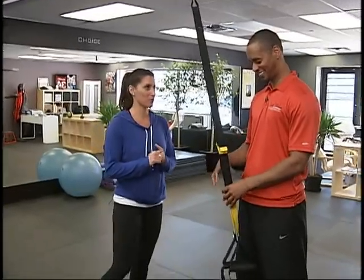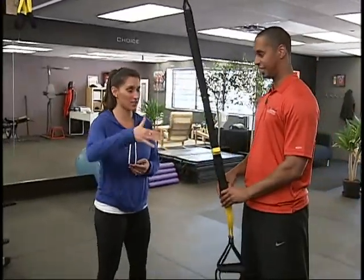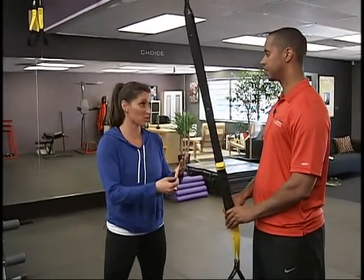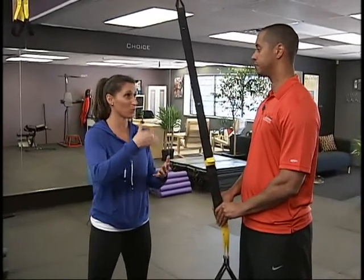A lot of people are excited about race weekends and a lot of things happening over the course of the summer. This is a great thing we're going to do for people who are in shape and for people who are really trying to get their running to the next level.